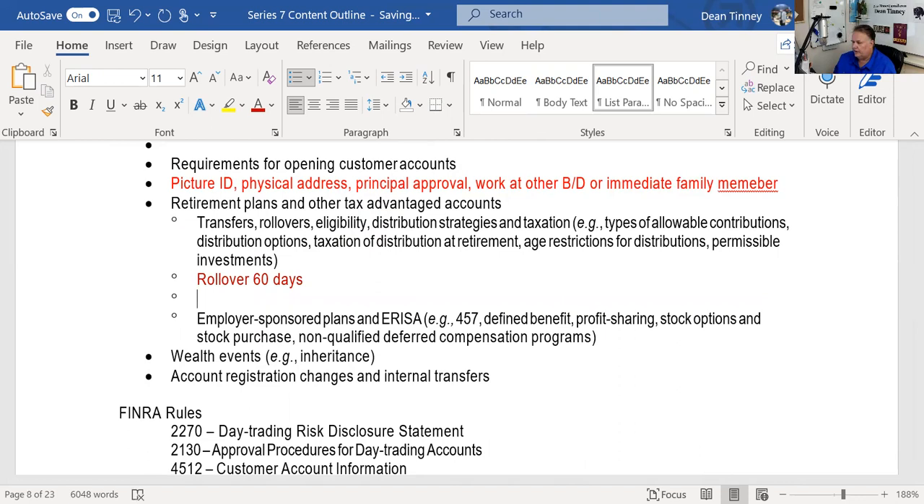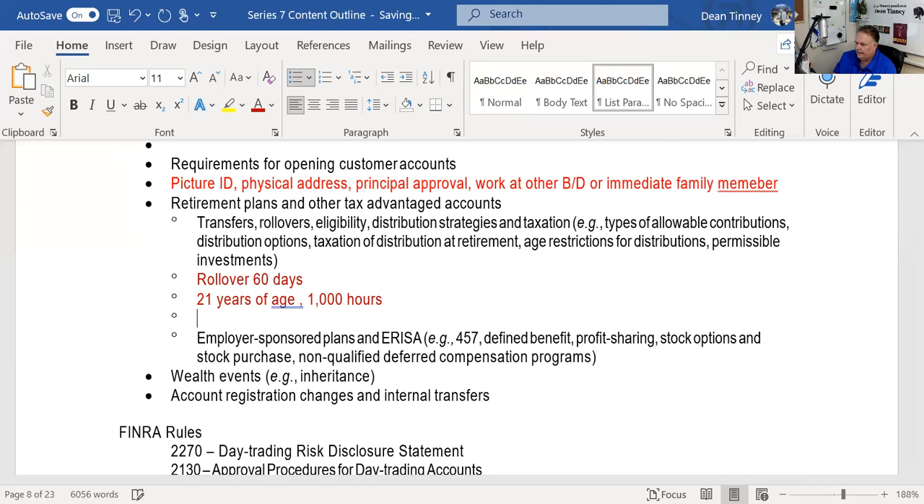Rollover eligibility: we have to tell employees how they become eligible to participate in the pension plan — usually that would be age 21 and 1,000 hours of service. We're either going to have a qualified plan or a non-qualified plan. Qualified means you've met the qualifications of the Department of Labor and the IRS; the key point is you have a zero cost basis, so everything coming out is taxable. Non-qualified means you're funding it with after-tax money, so you have a cost basis and owe taxes only on the difference.